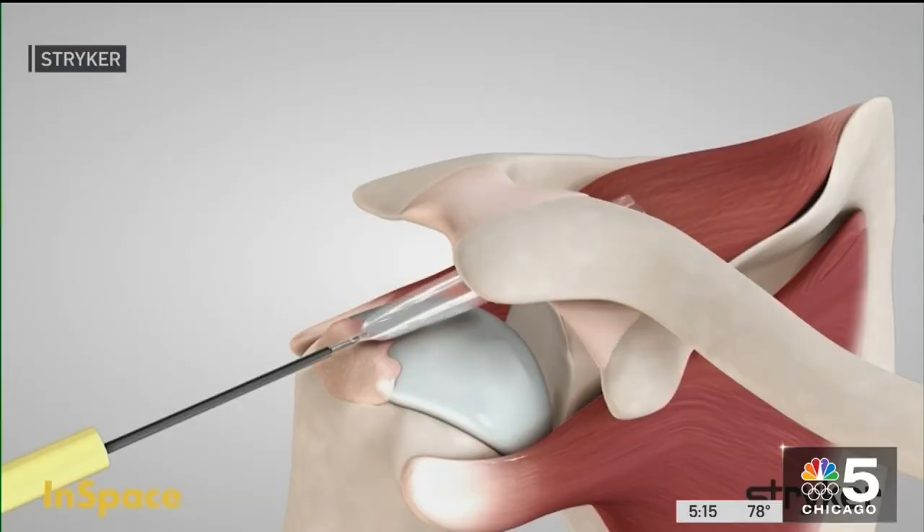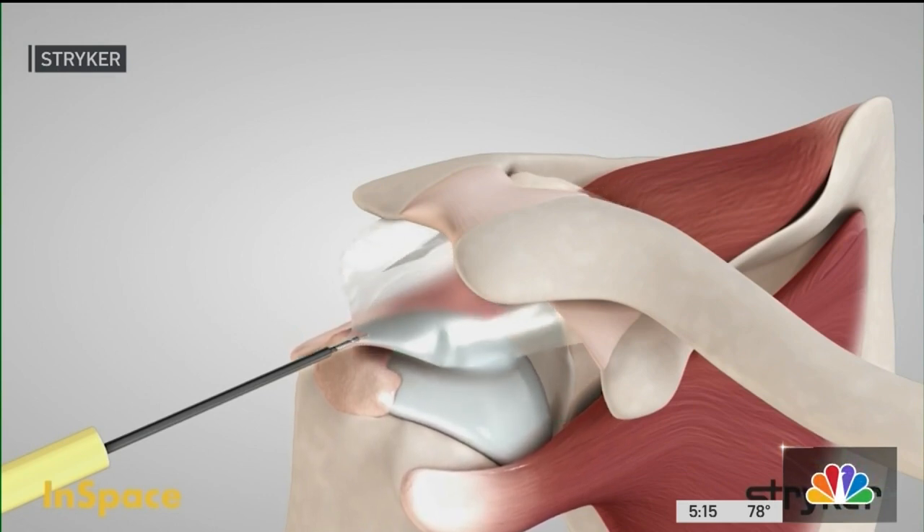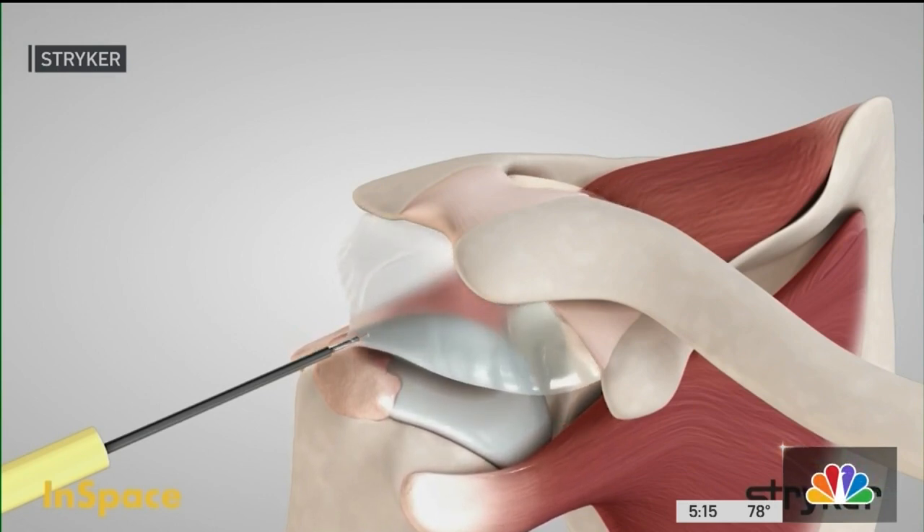It's a very small balloon that goes into the shoulder joint itself. Instead of repairing the tendon, this animation shows how the balloon stops the shoulder bones from painfully rubbing together.